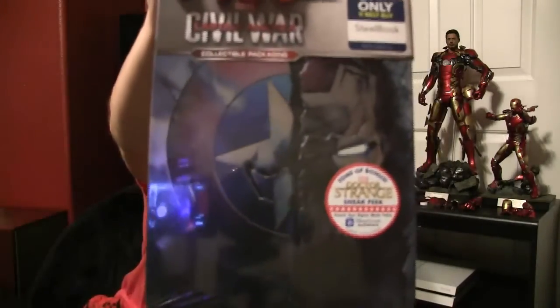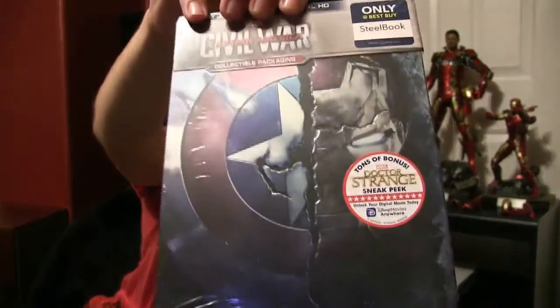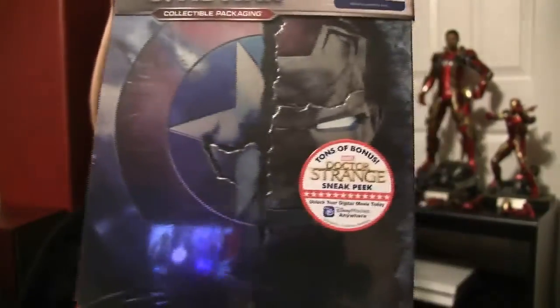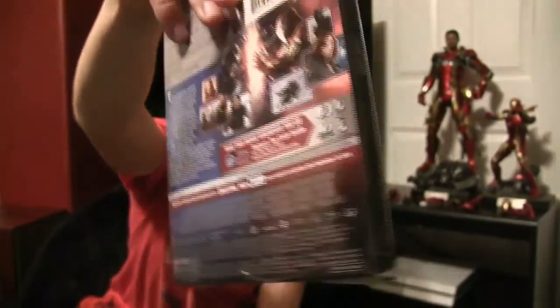The last Blu-ray that my mom picked up for me for my birthday was the Captain America: Civil War steel book Blu-ray. That cover is just really, really nice. Very cool. Can't wait to watch this — I haven't watched it since I saw it in theaters back in May. Damn, that was a long time ago now that I'm really thinking about it.